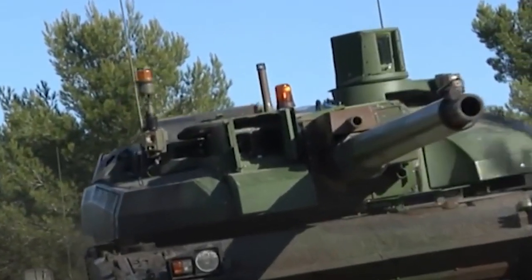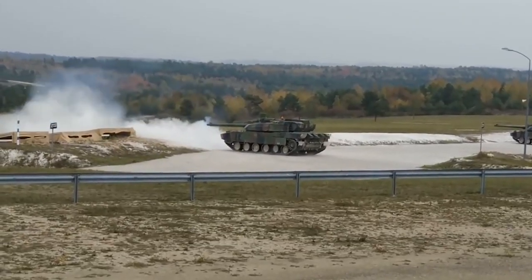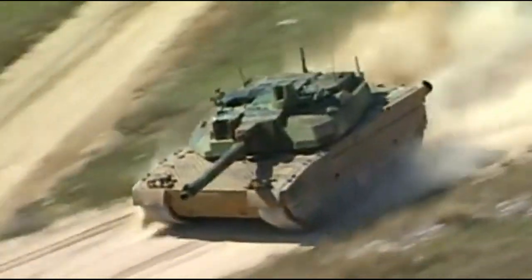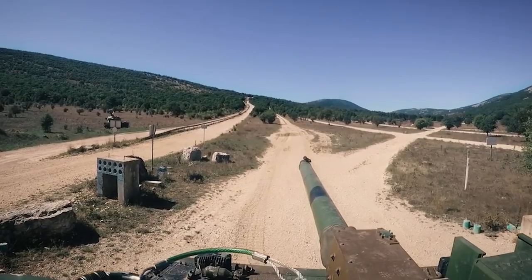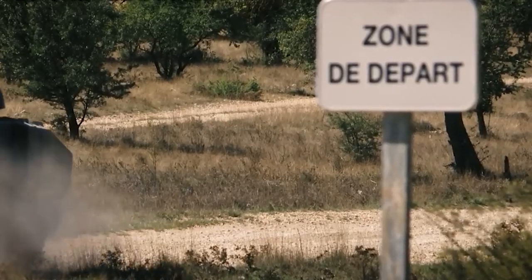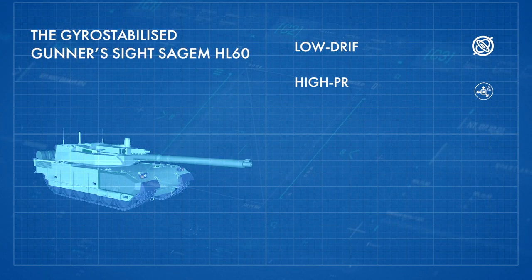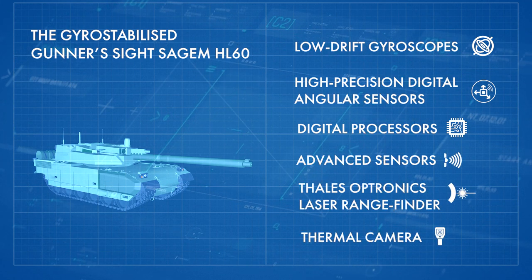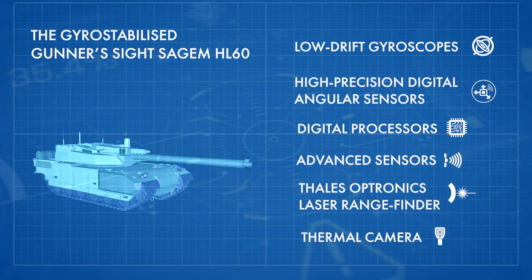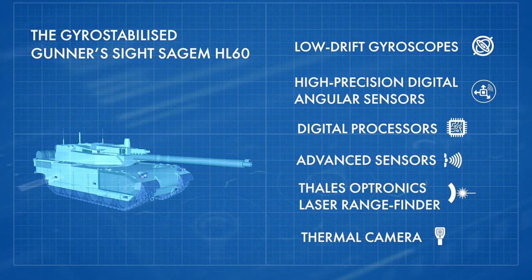As with the previous Leclerc tank, the Leclerc XLR will keep a fire control system that includes a modular thermal imaging camera, Thales Optronics HL-58 laser range finder, and stabilized sights for the commander and gunner. The gyro-stabilized gunner's sight, SAGEM HL-60, combines low-drift gyroscopes, high-precision digital angular sensors, digital processors, advanced sensors, a Thales Optronics laser range finder, and thermal camera.